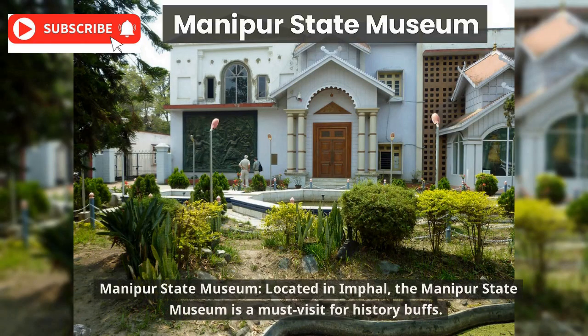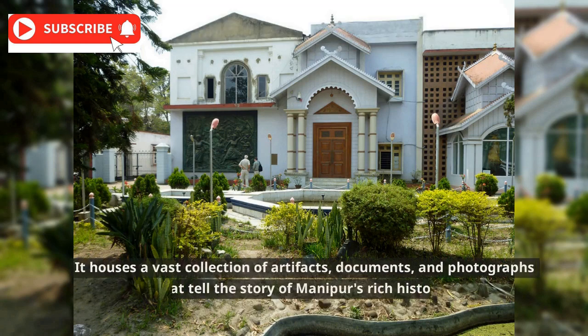The Manipur State Museum, located in Imphal, is a must-visit for history buffs. It houses a vast collection of artifacts, documents, and photographs that tell the story of Manipur's rich history.